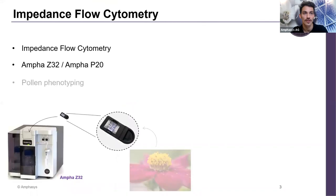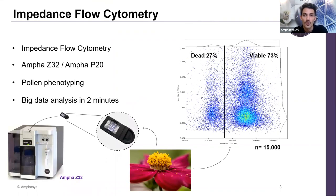How do we gate — how do we know where viable pollen ends and dead pollen begins? Every dot is a pollen grain. Based on the histograms in phase and amplitude, we see a bump, then a drop, then an increase again. Based on this drop in the histogram, we place the gate at that line. Everything on the left of this line is dead pollen; everything on the right is viable pollen.